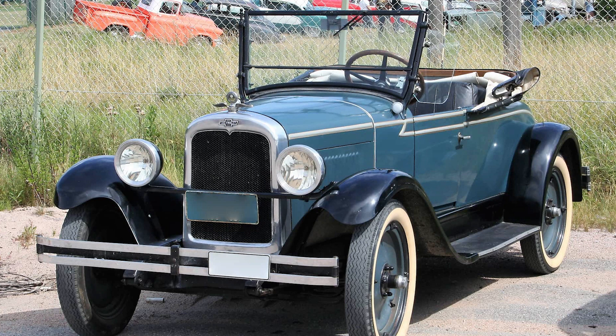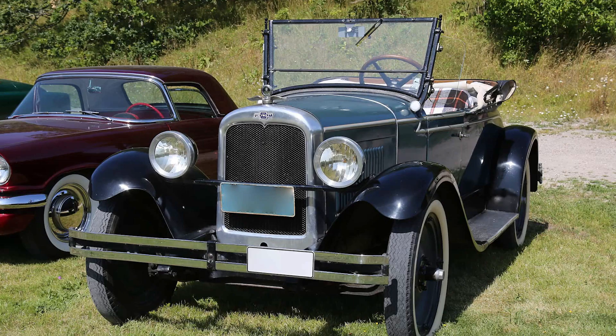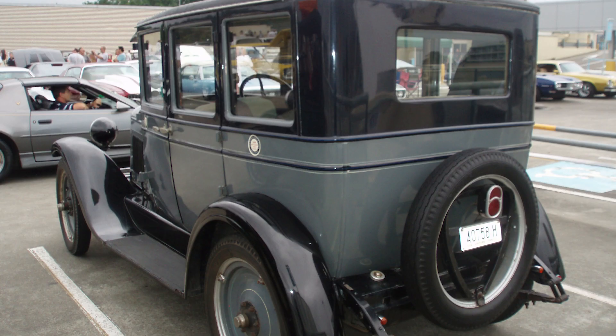Early models of the Capital were equipped with mechanical drum brakes, which were later replaced with hydraulic brakes for improved stopping power and safety. The Capital featured a steel body construction, which was a departure from earlier models that used wood framing. This transition to all-steel bodies improved durability and reduced maintenance requirements.